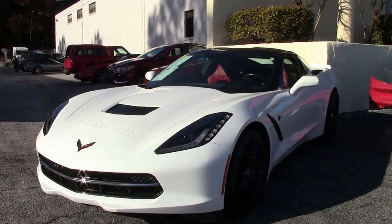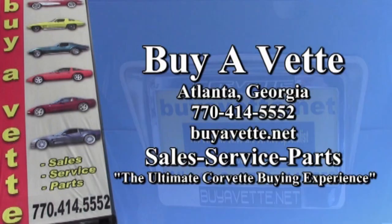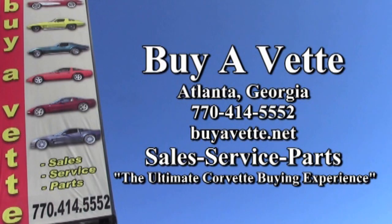Or better yet, come in and see us — you'll love looking at all the Corvettes. Our number here in Atlanta, Georgia is 770-414-5552 and you can call and talk to any one of our experienced sales representatives. We appreciate your business and we want you to buy one Corvette and then come back and buy another one — and maybe another one after that. We love our Corvette family. Remember, we're BioVet.net in Atlanta, Georgia. Hope to see you real soon.